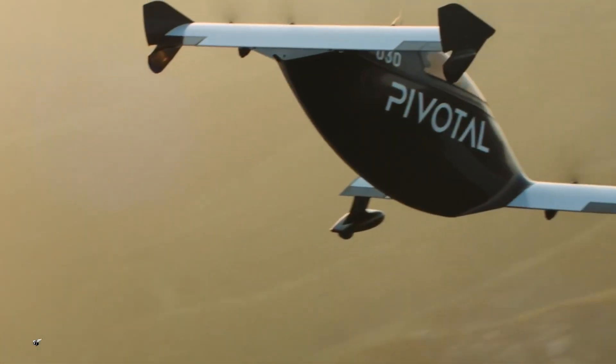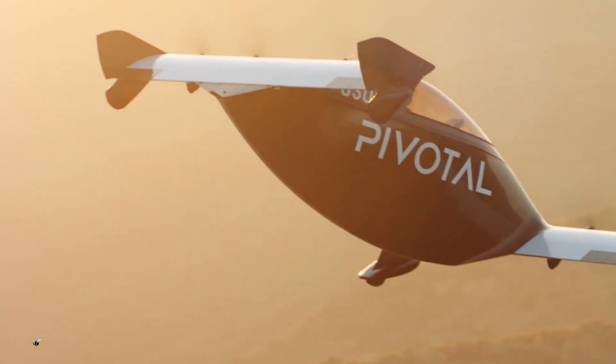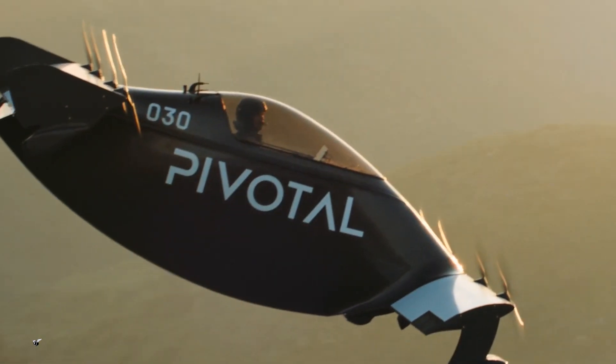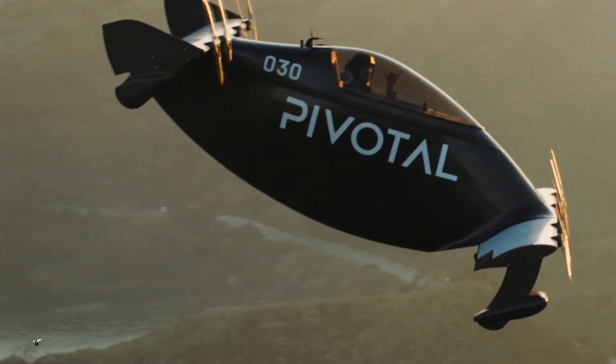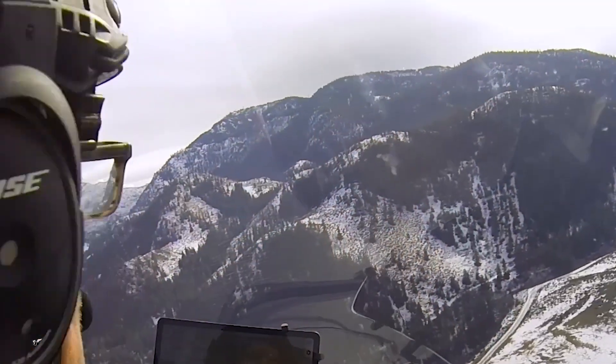So you've got this thing, you're checked out on it, it's very safe — and one of the reasons it's safe is because you've got electric redundancy with the motors, right? Yes, there are eight independent motors and propellers. We've done a lot of redundancy testing, taking out a motor, and we do a lot of UAV testing — unmanned — so we can do some risky tests and see what happens without a pilot.